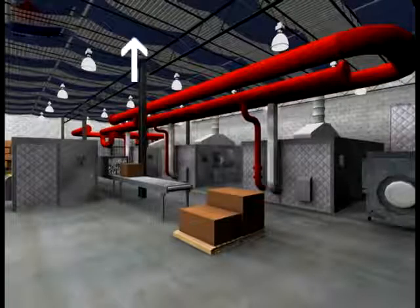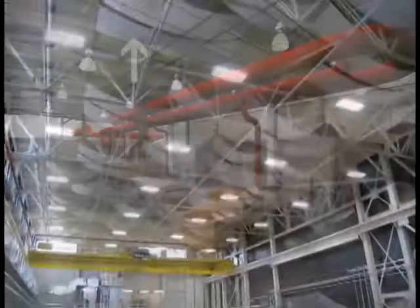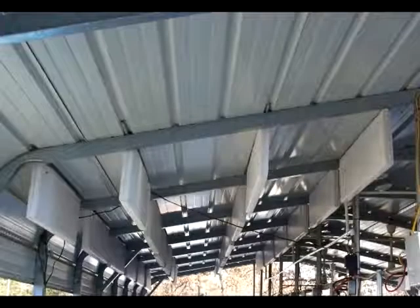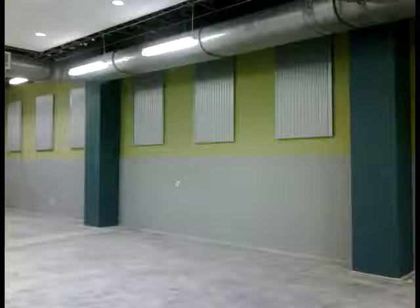Ceiling banners and baffles are other products that can be very effective in industrial applications. Hung from the ceiling, these sound absorbing panels are very effective in large spaces. Their main function is to reduce reverberation and echo within a space by absorbing sound waves before they're reflected off the ceiling. Acoustical wall panels are another product that accomplish reverberation and echo reduction.